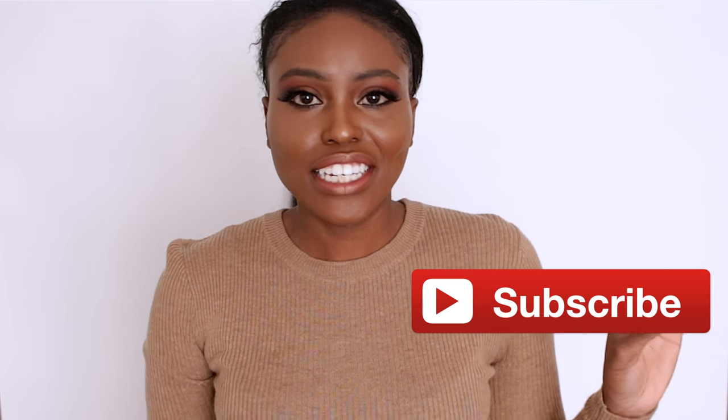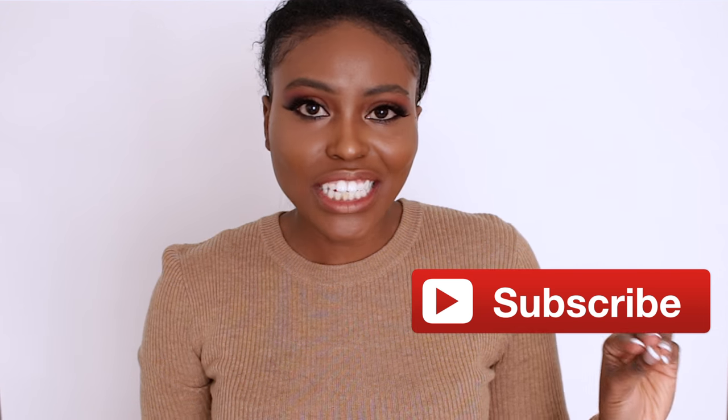Hey loves, welcome back to my channel! Gucci is very addictive right now, so I went back to Gucci and I picked up the belt that is very trendy right now. I am so excited to show you guys.